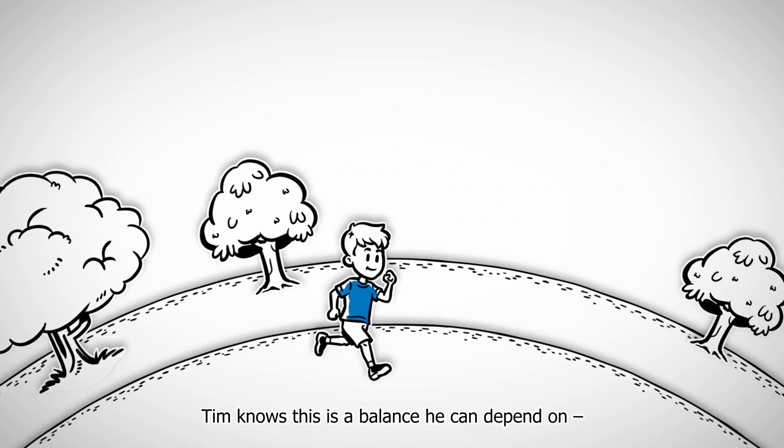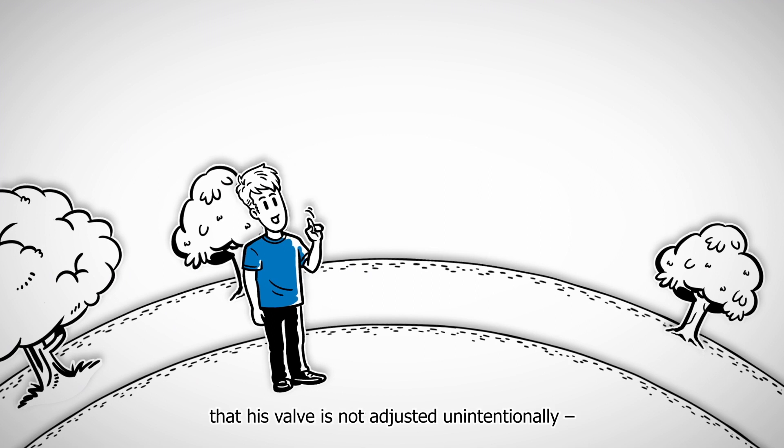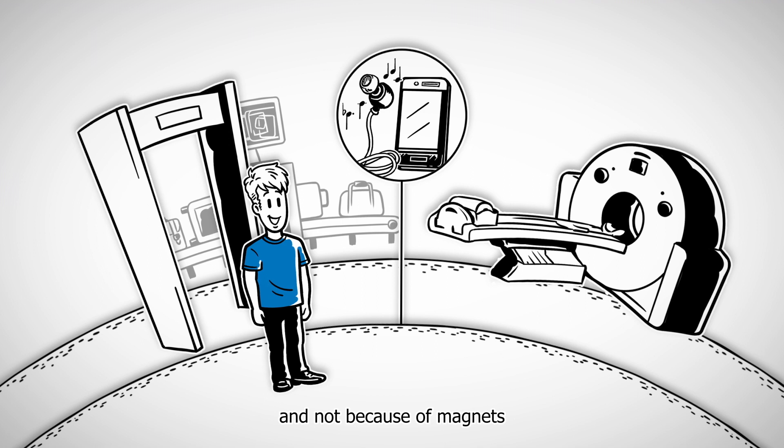As he ages, Tim knows this is a balance he can depend on, even in tough situations. It's important to him that his valve is not adjusted unintentionally — not in an MRI machine and not because of magnets he uses in daily life.